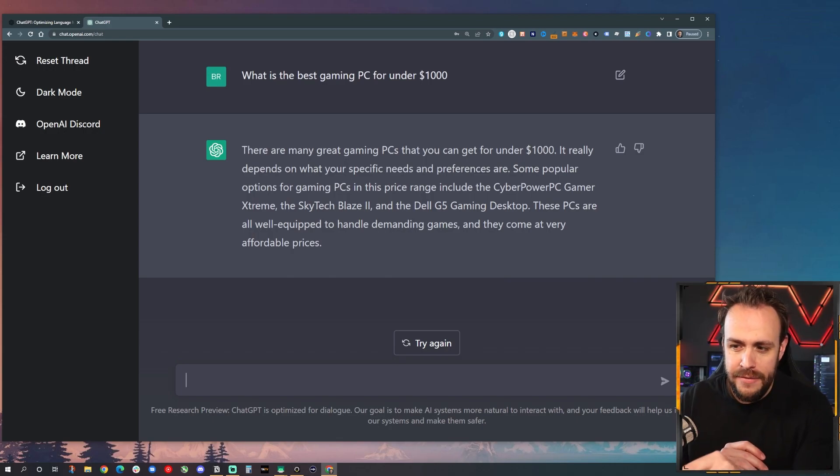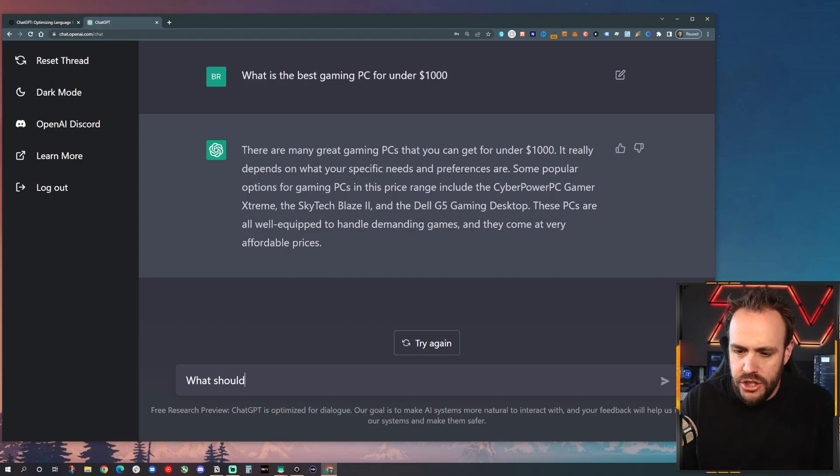This is the first time I've actually seen it mention specific products. Last time I tried it, it started to give me some advice. So let's follow it up and ask: what should I be looking for when shopping?